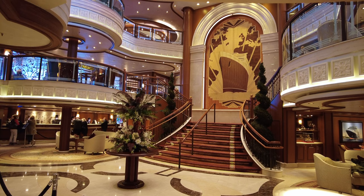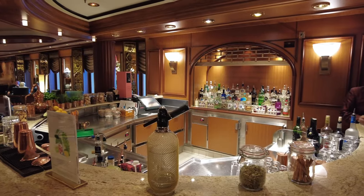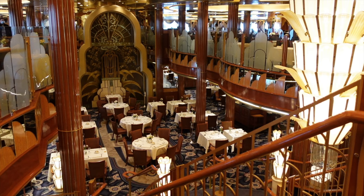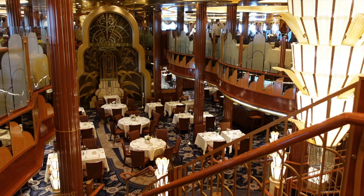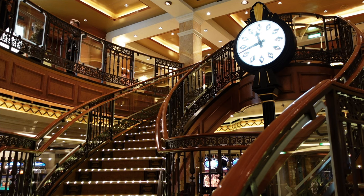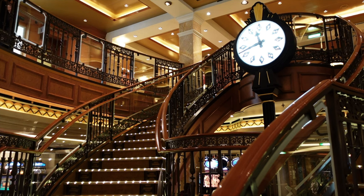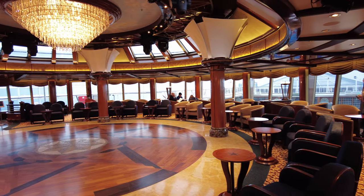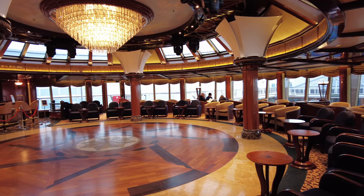The surroundings on Cunard and Queen Elizabeth are impressive. We love the Art Deco interior of her bars and lounges, the grand lobby and the gorgeous Britannia dining room. We feel that the ship interiors is where Cunard still excel. Queen Elizabeth has some of the nicest interiors we've seen on a ship, and she feels very regal.